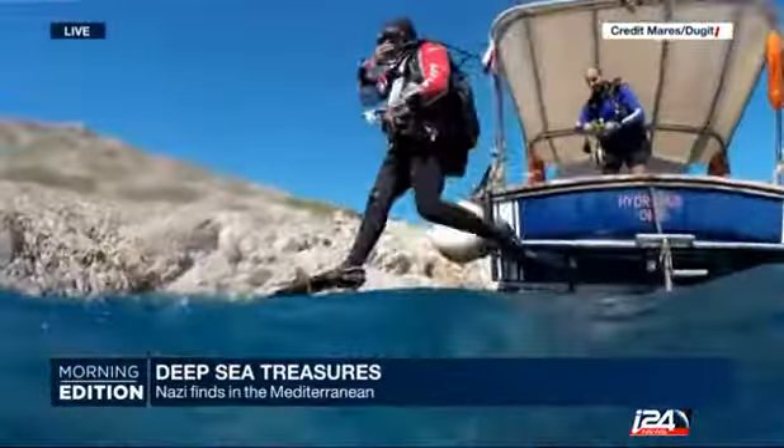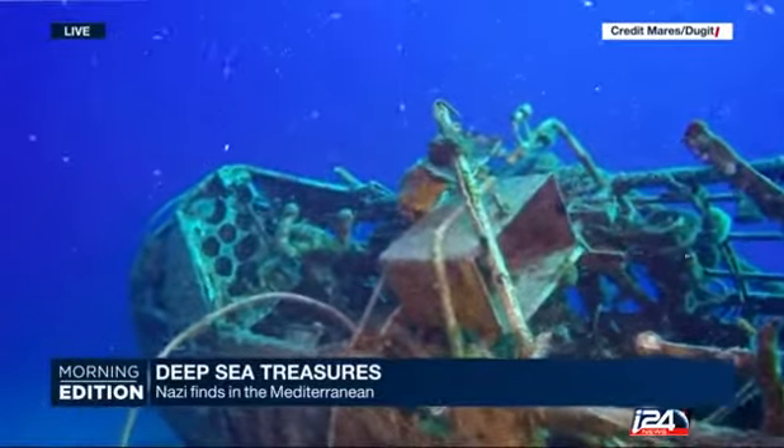And as we said, in Leros, in Greece, if you are a World War II buff — yes, thank you, Amir.